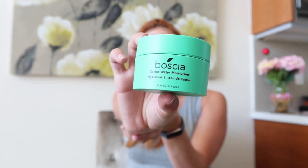After that, I got the Boscia Cactus Water Moisturizer — another gel-based, water-based moisturizer. I liked it quite a bit; it's really light, smells fresh, and absorbs well. It did the trick during the first part of my first trimester, but then my skin started getting really dry and I needed something much more hydrating.